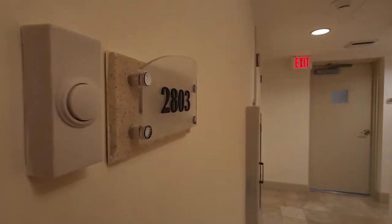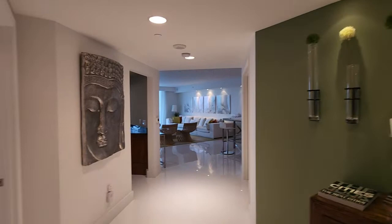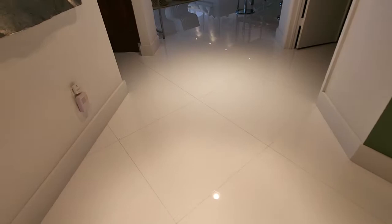I'm here at unit 2803 located in Peninsula 2 in Aventura, Florida. This unit comes fully furnished. The price is around 1.7 to 1.8 million, but bring any offer. We have updated porcelain floor here, a half bath, and eight and a half to nine foot high ceilings.